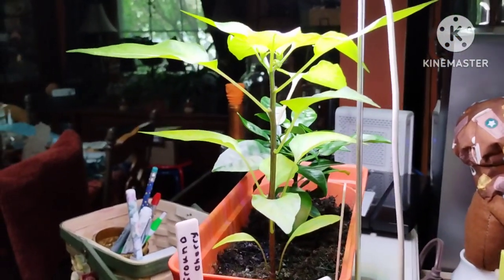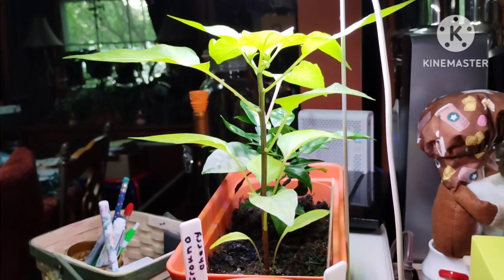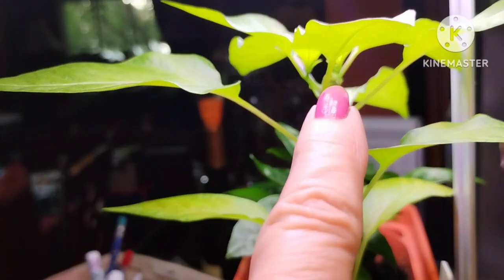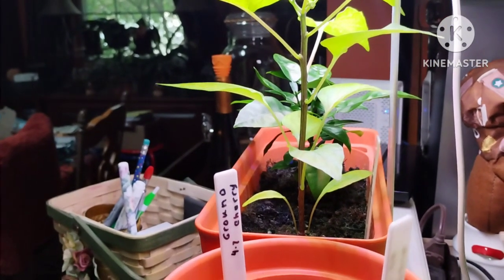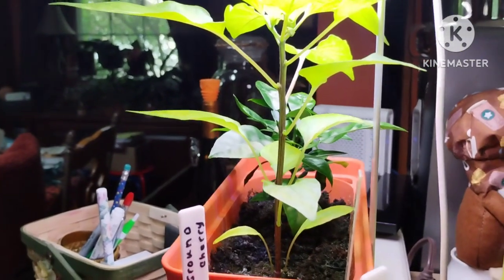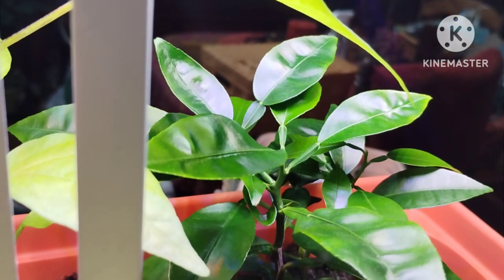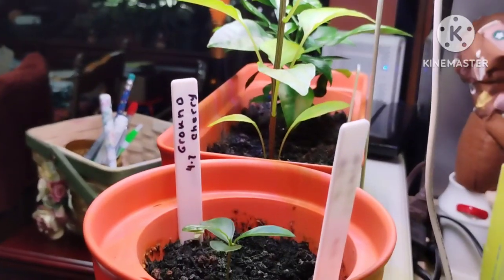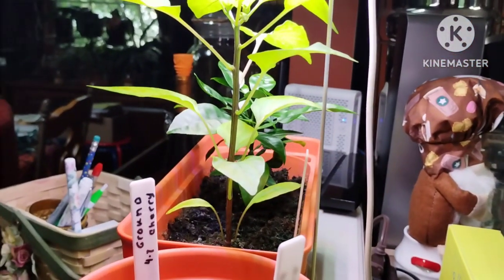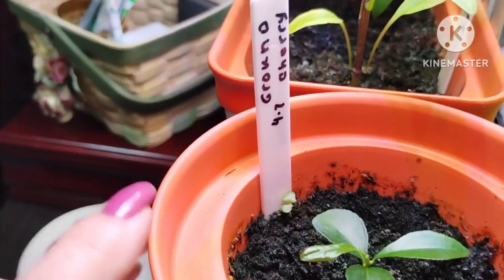I put a pepper seed in here — I don't even remember what color it is, probably red — and it's already starting to get little pepper buds, so this needs to go out in the garden. It was in there for months and didn't do anything, then all of a sudden it started to grow. Over here I have my little grapefruit tree that's been growing in there for quite a while — it was a red grapefruit. It's very healthy and I just add a few drops of liquid fertilizer every now and then.